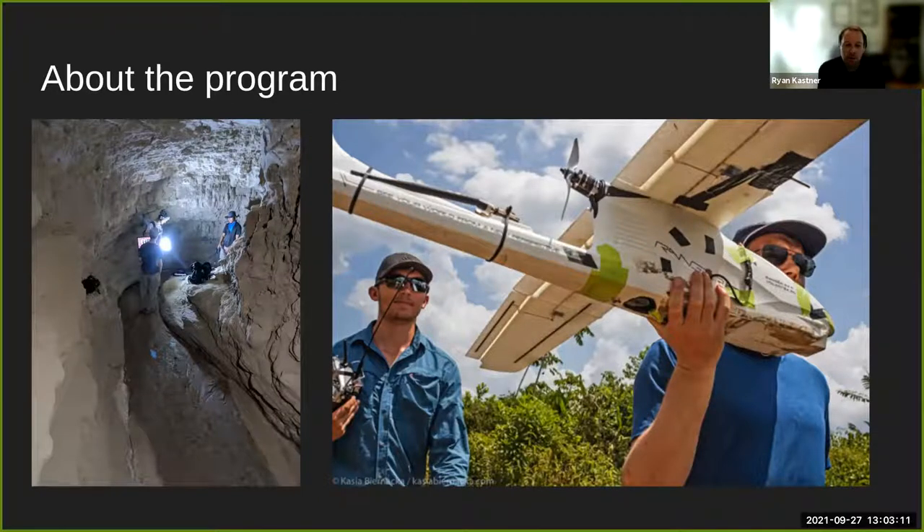Over the years, we've worked with all kinds of different organizations. We've worked with National Geographic, the Scripps Institution of Oceanography here at UCSD, the San Diego Zoo, and archaeologists from UT Austin. The goal of these projects is to have students like yourselves develop technologies for scientists. These scientists come to us with their problems and challenges in their field work, and we build systems typically from scratch to help them with their scientific endeavors.